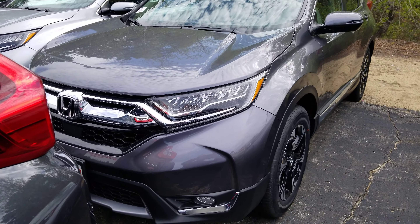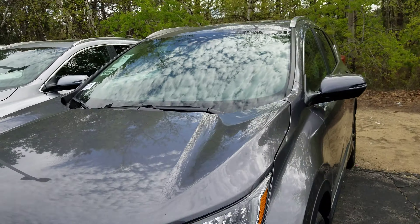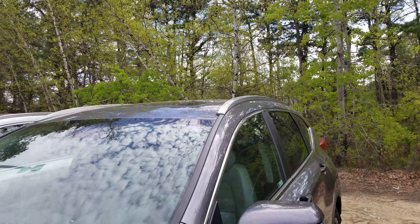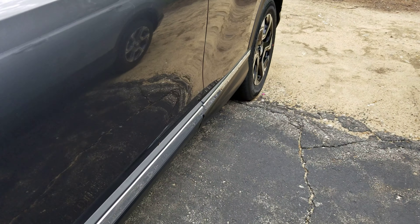First thing I want to note off the bat, it comes with the full LED headlights, as well as the fog lights right there. Up top you see the camera for all of Honda's safety sensing. It's got the roof rails, and special wheels for the Touring right here, as well as the chrome trim along the sides.